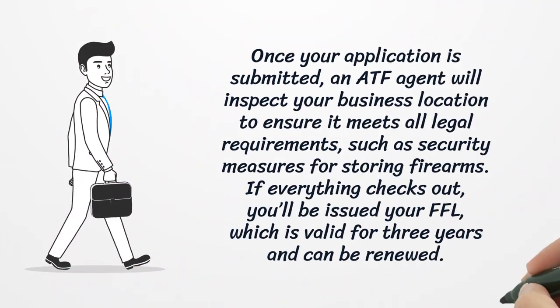Once your application is submitted, an ATF agent will inspect your business location to ensure it meets all legal requirements, such as security measures for storing firearms. If everything checks out, you'll be issued your FFL, which is valid for three years and can be renewed.